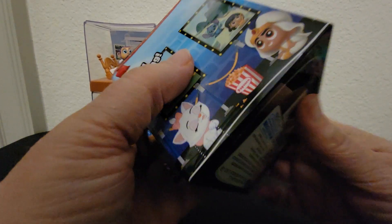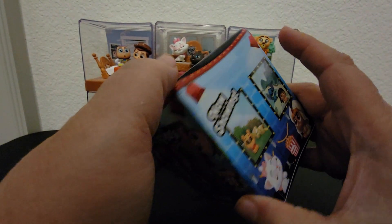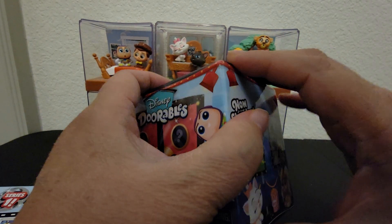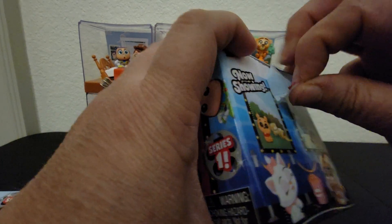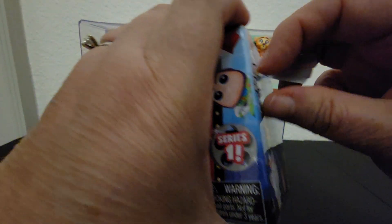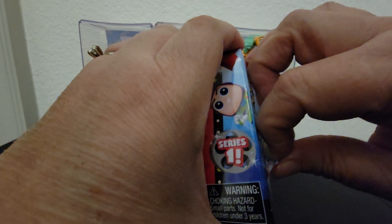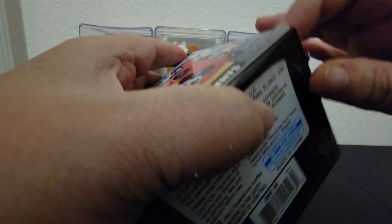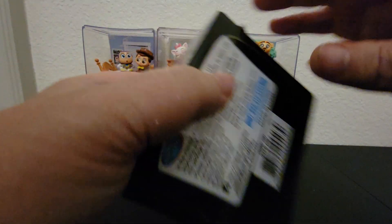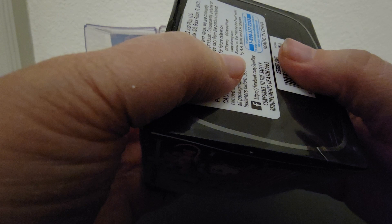Like I said in the last one, of all the different things you can get with Doorables, I think the movie moments are my favorite. I do plan to get a shelf and it will go on this wall in front of us — that's where my movie moments will go.